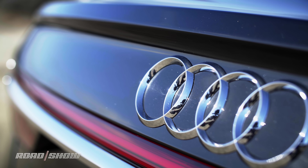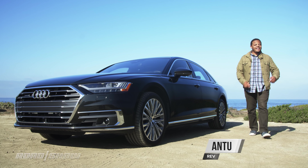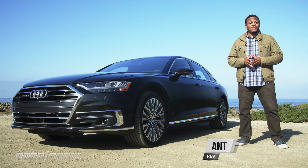Audi is a brand that defines luxury through technology, so you can bet that its new flagship, the 2019 A8L — the most Audi of all Audis — is jam-packed with all sorts of cool tech.